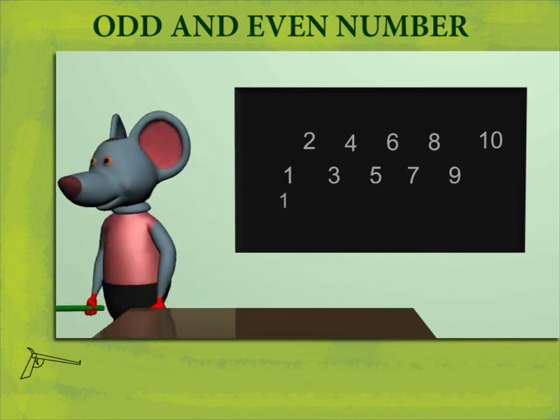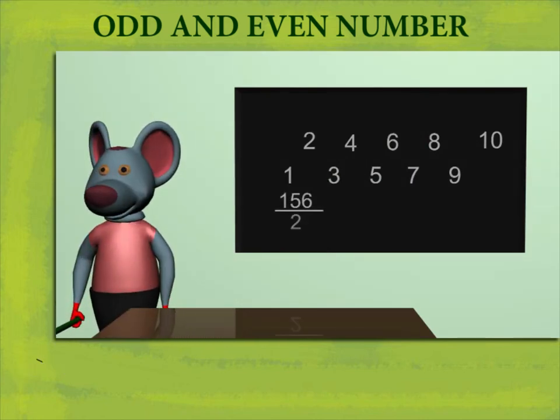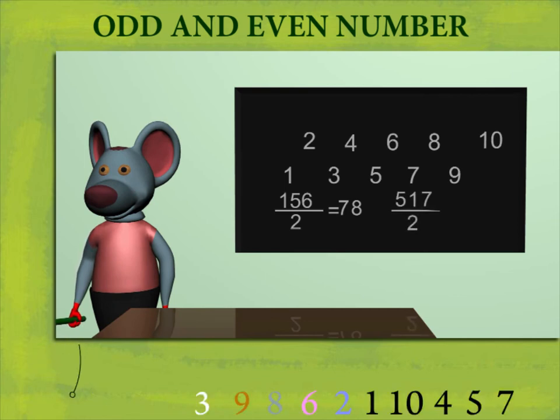He divides 156 by 2 and gets 78. He divides 517 by 2 and gets 258 with a remainder of 1.